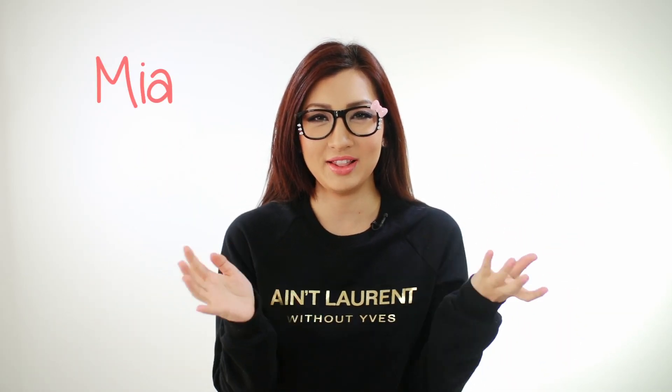Hi guys! Surprise! I'm back from my LA slash Vegas trip and I thought to do a quick video to give you an update slash a mini haul, because some of you guys have requested it.